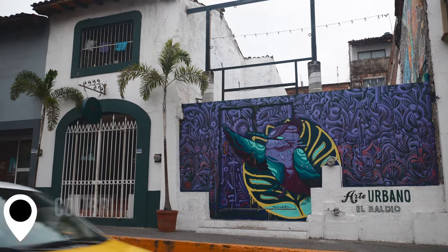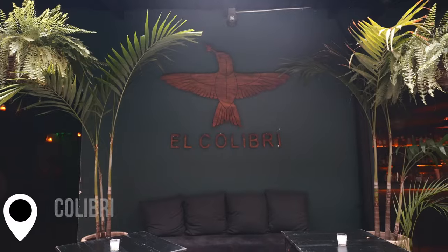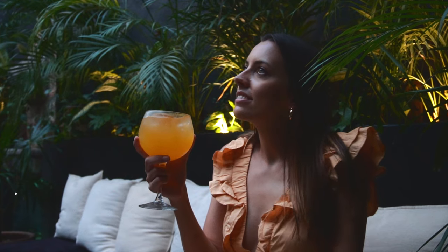Last stop of the day is Colibri Bar, a jungle-themed speakeasy tucked away in the busy streets of the centro. Colibri Bar has a fun and hip vibe that makes it the perfect place to listen to local DJs. We recommend grabbing a spot on their patio and trying one of their many cocktails and mocktails.